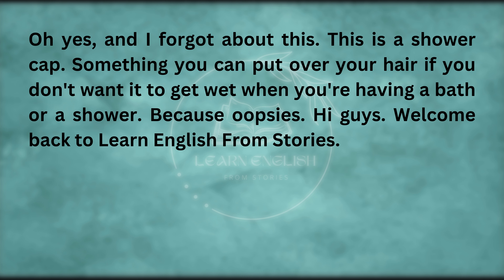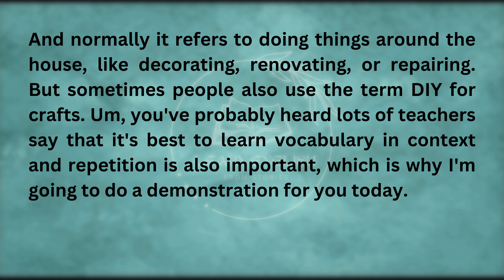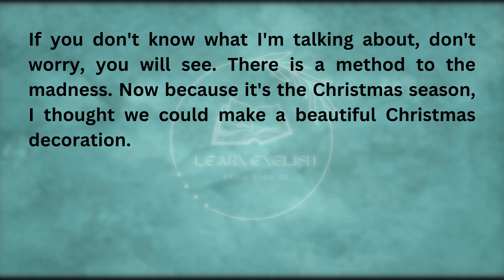Welcome back to Learn English from Stories. Today, I have a craft and DIY vocabulary video for you. We will look at nouns and verbs related to craft and DIY. DIY simply means do-it-yourself — normally it refers to doing things around the house, like decorating, renovating, or repairing. You've probably heard teachers say that it's best to learn vocabulary in context, and repetition is also important, which is why I'm going to do a demonstration for you today. There is a method to the madness.